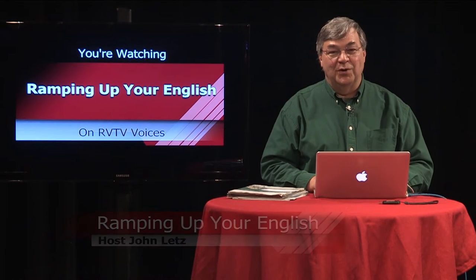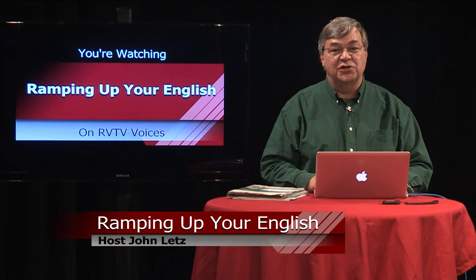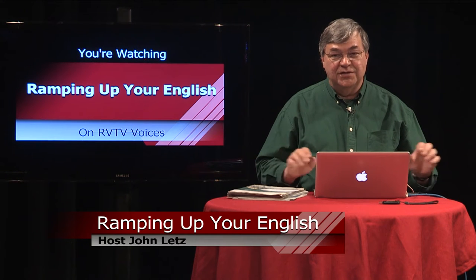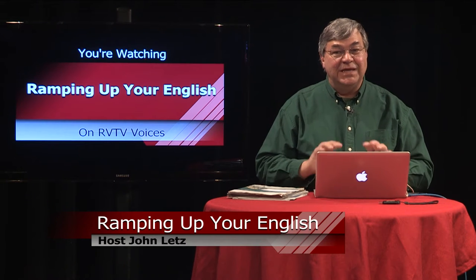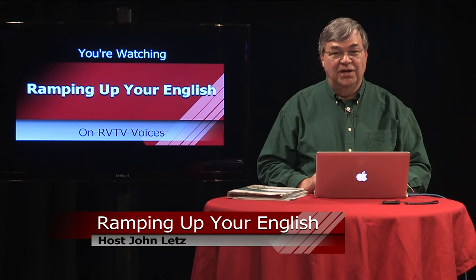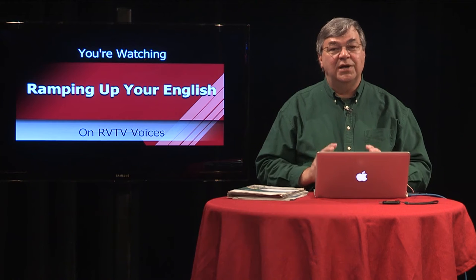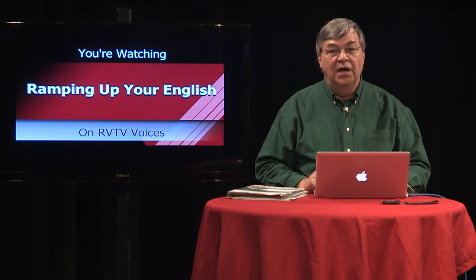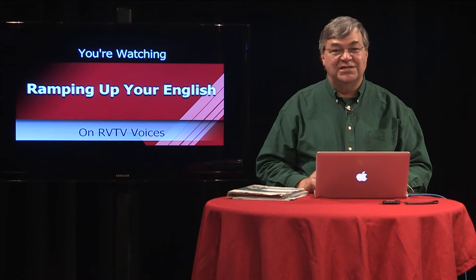Welcome to Ramping Up Your English. Ramping Up Your English is an educational support program for intermediate English learners. It's a program for people from all language backgrounds and for people of all ages. If you've already passed the beginning stages of learning English and you want to reach higher levels of proficiency, this program is designed to meet your needs. We take a content-based approach to helping you reach higher levels of English proficiency. Our current thematic unit is animals. This is segment one of episode 71.